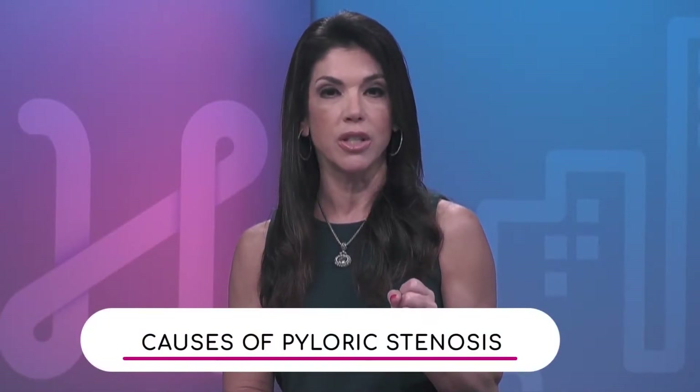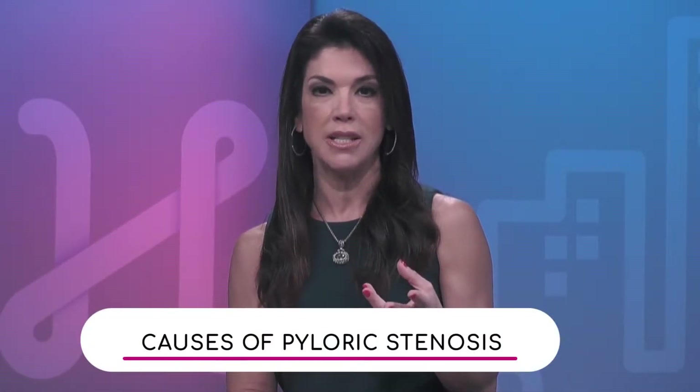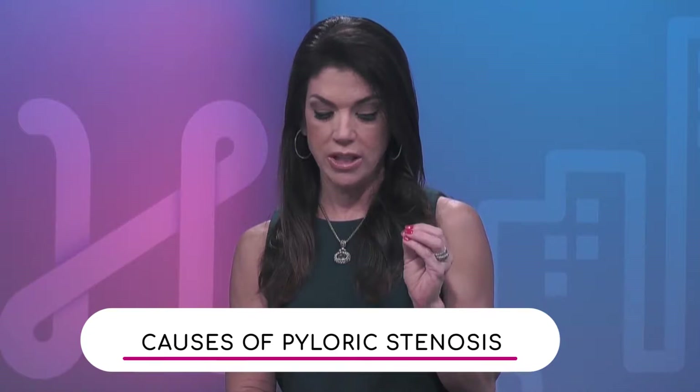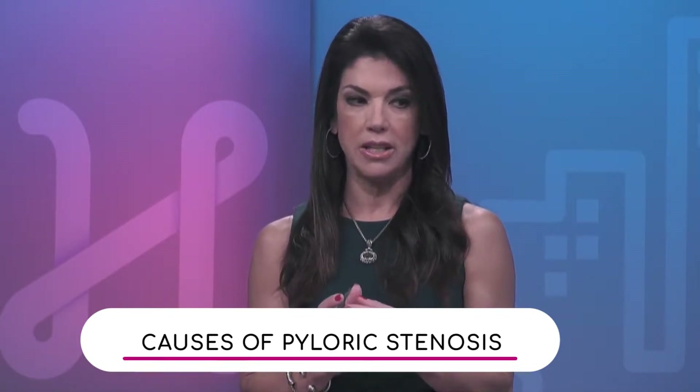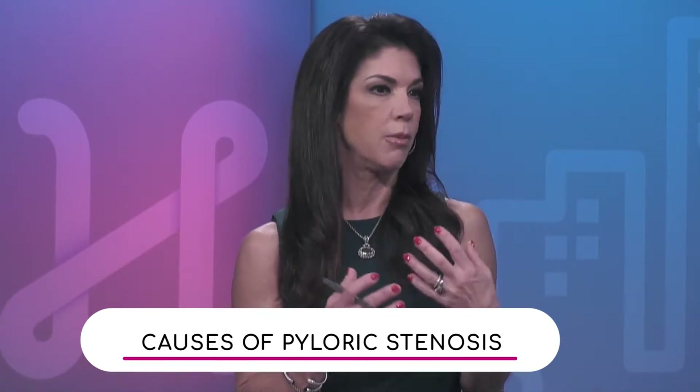Pyloric stenosis is a condition that causes forceful vomiting in babies between three and five weeks of age. Babies are not born with pyloric stenosis — one of the interesting things about this problem is that when the baby is born and goes home, the baby is usually eating and feeding fine with no issues. It's not until three or four weeks later that the baby starts throwing up.